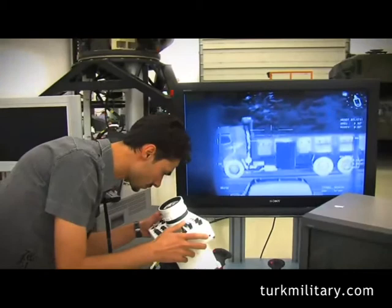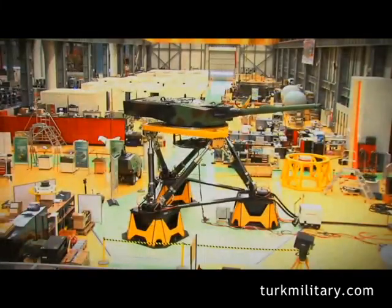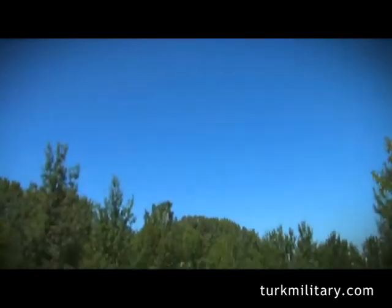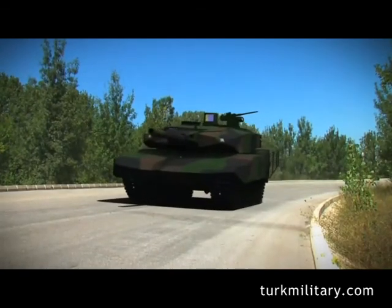Being competent in main battle tank modernization, Aselsan has proved its competency on the Leopard 2A4 as well. Together with its experience and know-how, Aselsan is ready to prepare today's main battle tanks for the future.